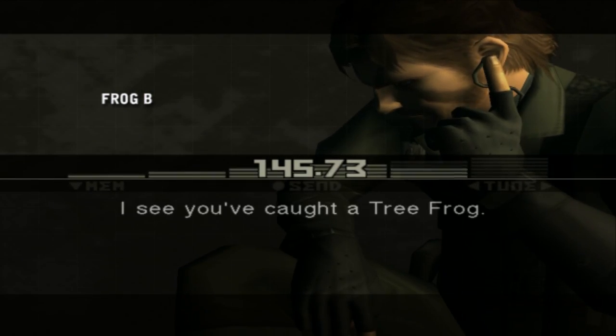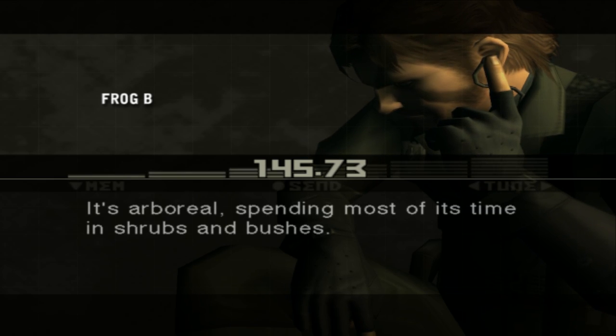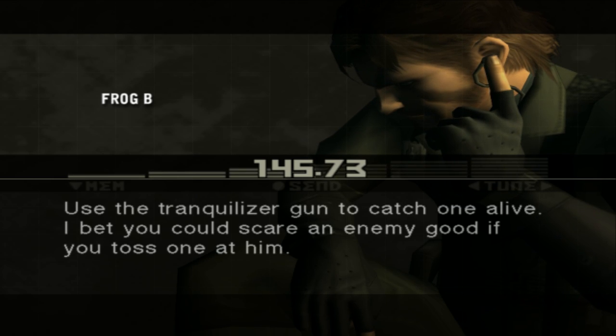I see you've caught a tree frog. The tree frog is a green frog found throughout Asia. It's arboreal, spending most of its time in shrubs and bushes. Use the tranquilizer gun to catch one alive. I bet you could scare an enemy if you toss one at him.